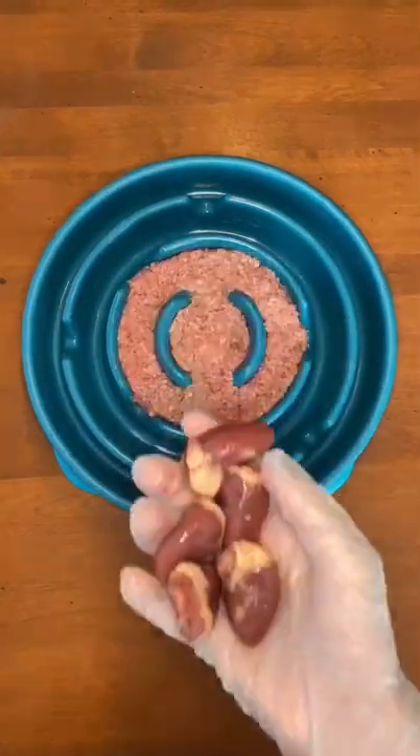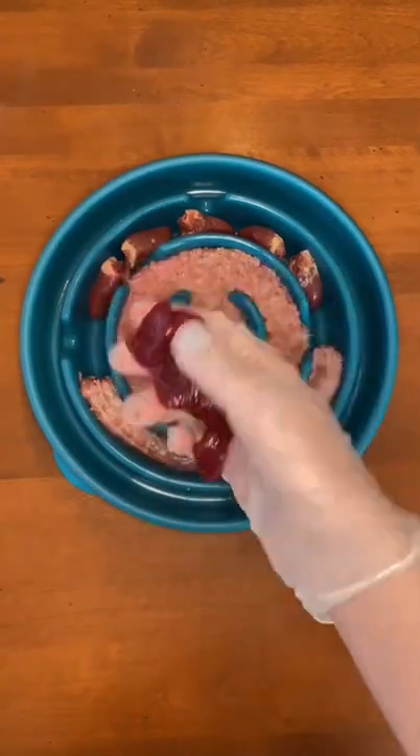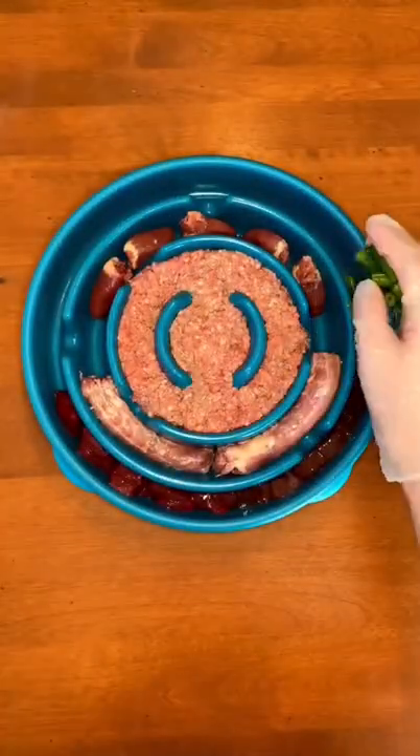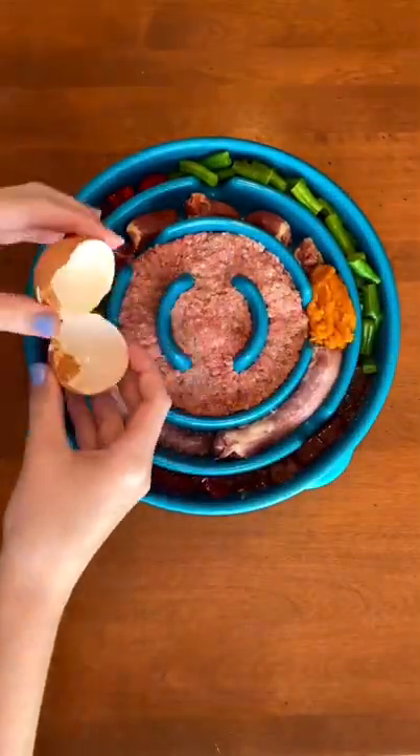Riley's getting her breakfast today out of her slow feeder. First she's getting some ground beef with chicken hearts and chicken necks. Then she's getting pork spleen and beef liver. Next she's getting some green beans and raspberries with pumpkin puree and a chicken egg. And lastly, she's getting some hemp seeds.